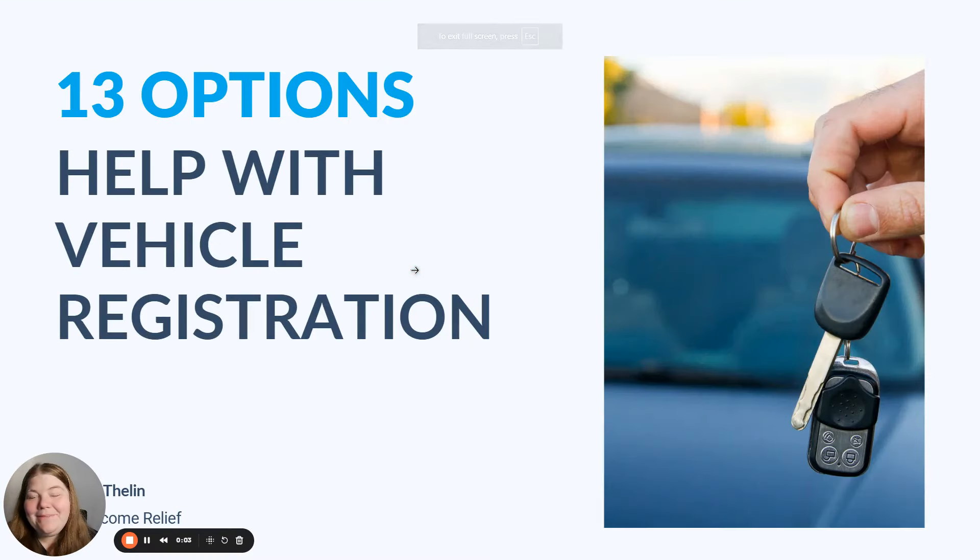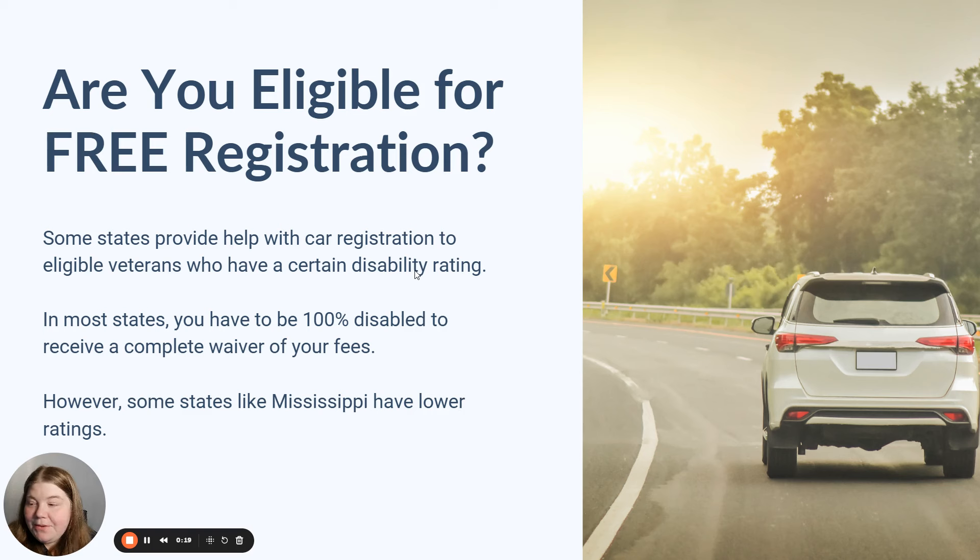Hi, I'm Nicole from Low Income Relief, and today we're going to talk about a few ways that you can get help with vehicle registration. This is a topic that is really important to me because I actually benefited from one of these programs at a very critical point in my life. So first up, let's talk about who's eligible for free vehicle registration.